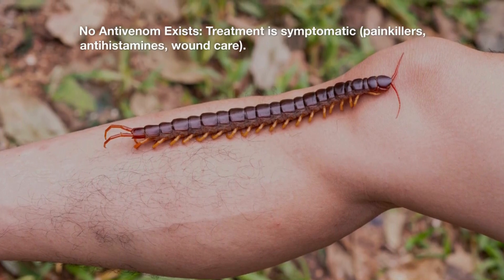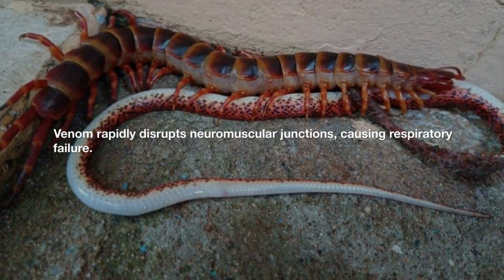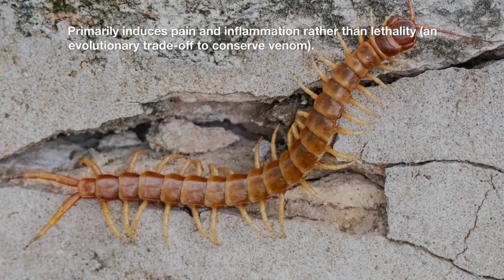Treatment is symptomatic: painkillers, antihistamines, and wound care. Venom rapidly disrupts neuromuscular junctions, causing respiratory failure in prey, but primarily induces pain and inflammation rather than lethality in larger animals — an evolutionary trade-off to conserve venom.